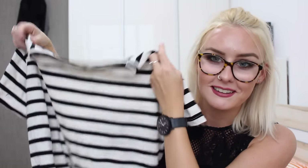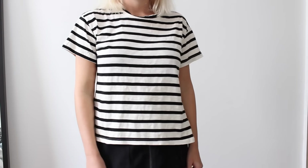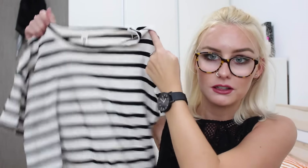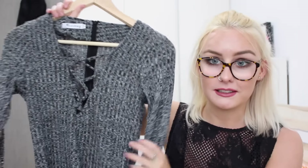I picked up this black and white striped tee — as I said, I feel like I need a hundred of these. This is a really cute one; it's shorter than the brown one so you can tuck it in. It's nice and thin and lightweight as well. I like that one a lot — very simple, just basic. You can never have enough basics.